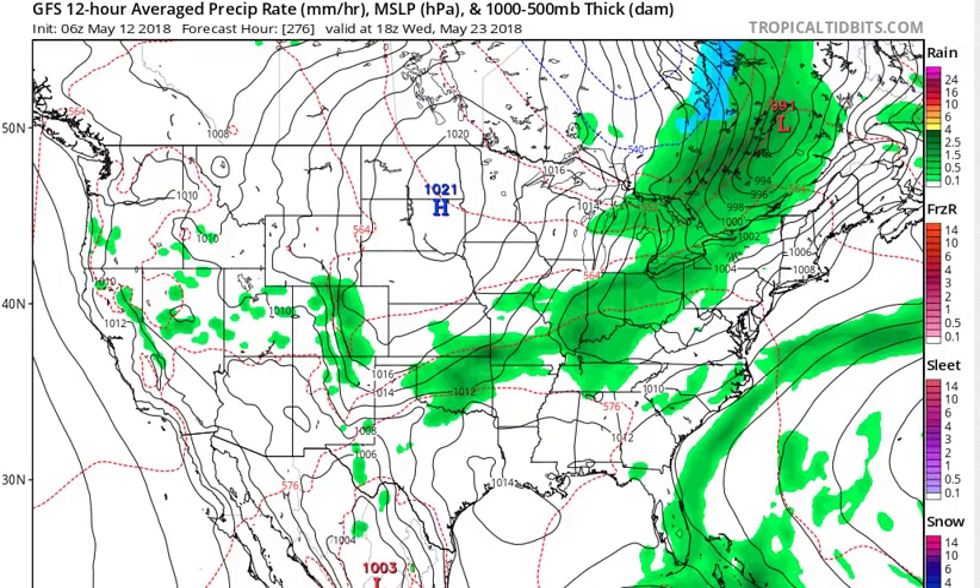I got to thinking — this little system right here can't be here unless something besides the GFS is putting it out. There has to be a combination of different models. I tried to find them but couldn't, so I went straight to the National Weather Service and I've got something to show you in a moment.